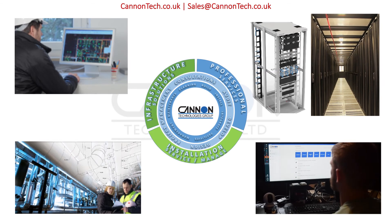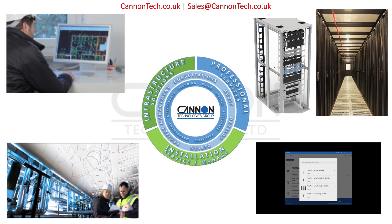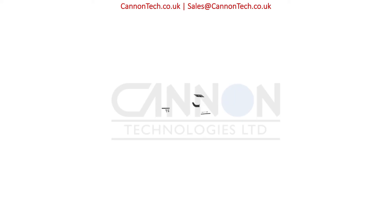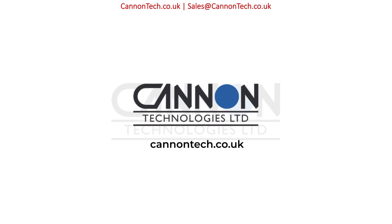Use our app or speak to one of our in-house team to leverage our expertise. Save time in design and on-site, reduce packaging waste and be ready for future upgrades. Contact Canon Technologies or visit our website at canontech.co.uk.